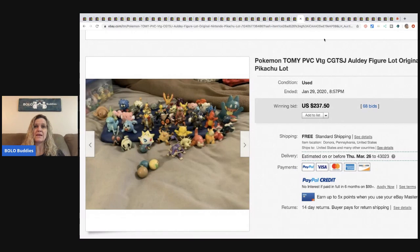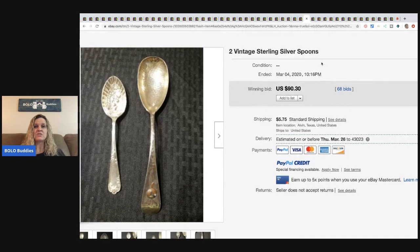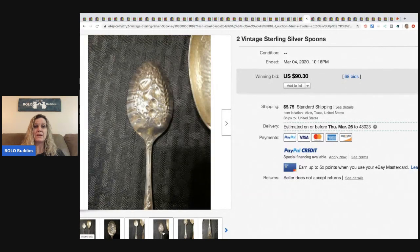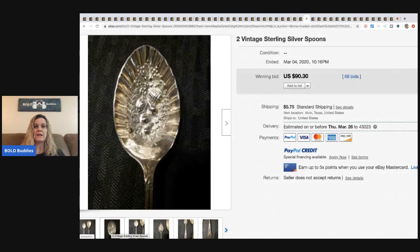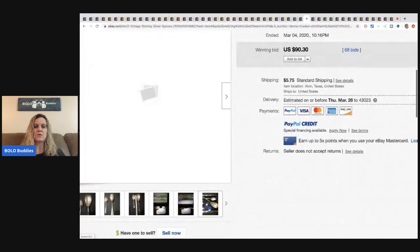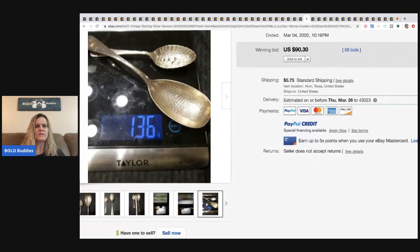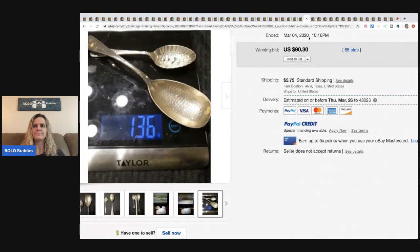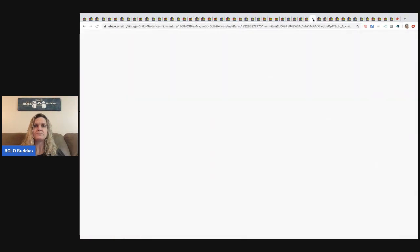The next item is two vintage sterling silver spoons — people buy these to make jewelry or complete sets. This sold for $90.30 with 68 bids, buyer paid shipping. They weigh 136 grams total. I'm not sure of the conversion for cost per gram, so I don't know if the seller or buyer did better — but definitely be on the lookout for sterling silver silverware.